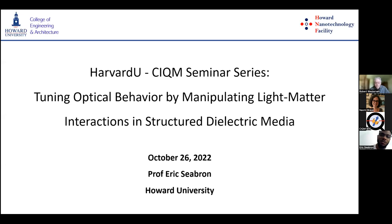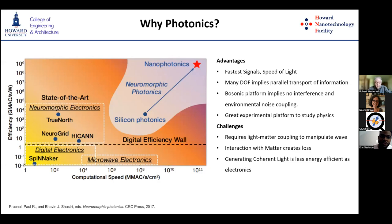Thank you, Professor Westerbilt. I appreciate you guys having me. So why photonics? I like this graph. I know this is not a quantum computing graph, but the idea of being able to do information processing using photonics opens up a lot of interesting pathways for efficiency and computational speed.